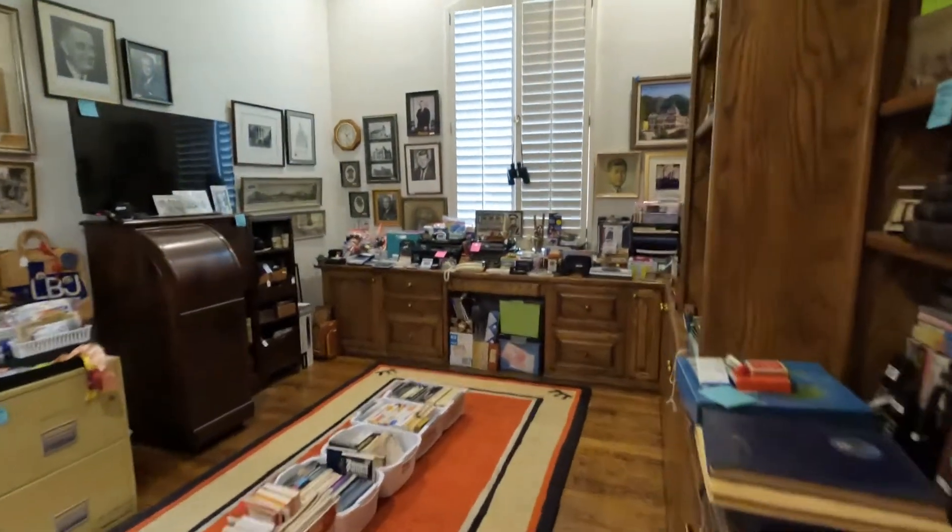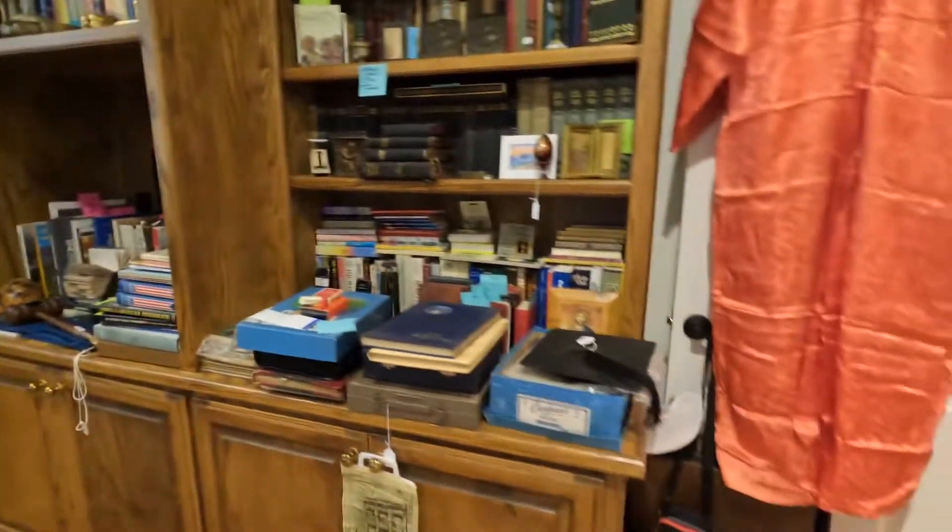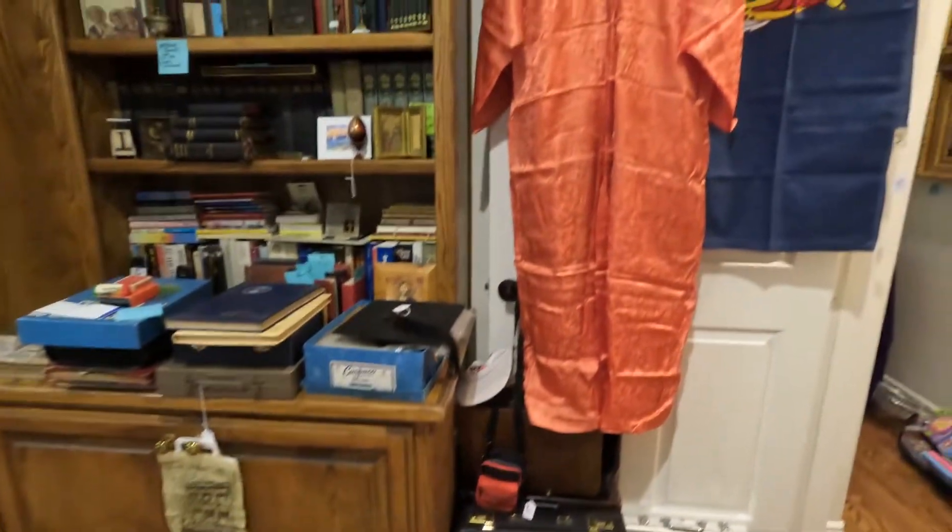I thought every day I would try to do a tour of a different room. So this is the office, and I'll give you an idea of what's in here.